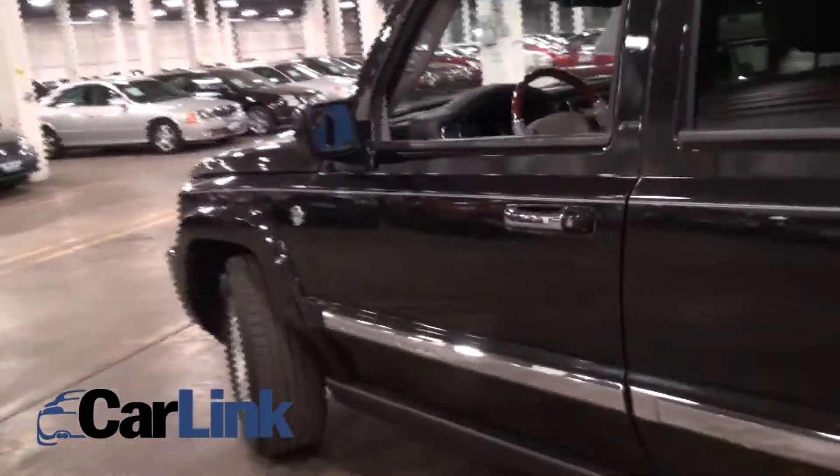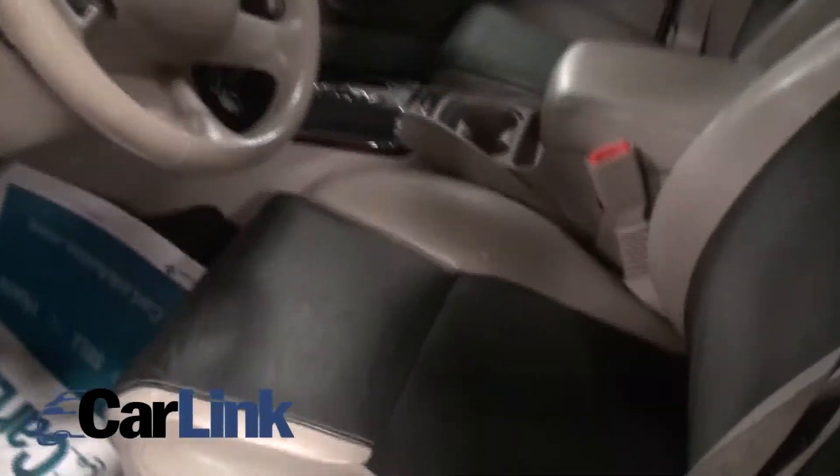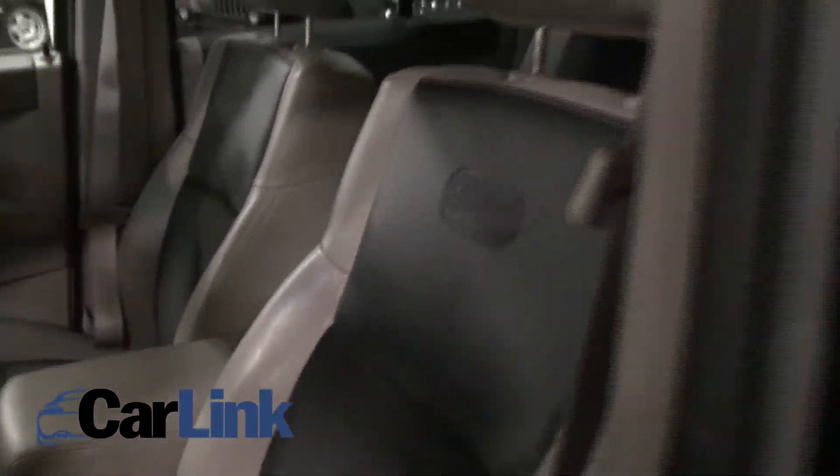Definitely capable, and it's nice that it added a third-row seat. The Overland, of course, comes with these two-toned interiors and embroidered Overland badging.